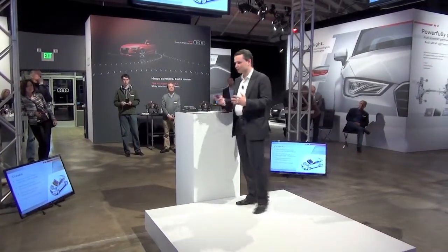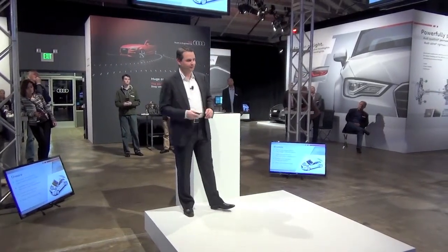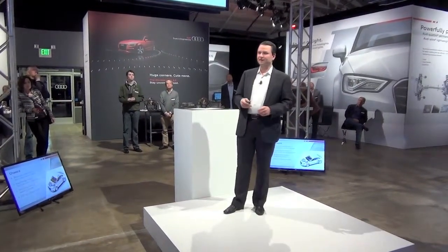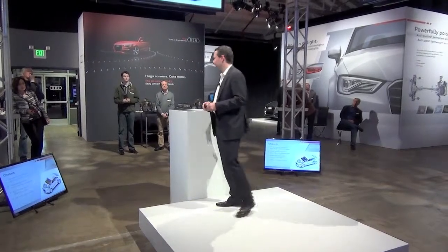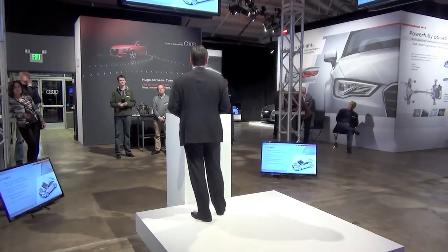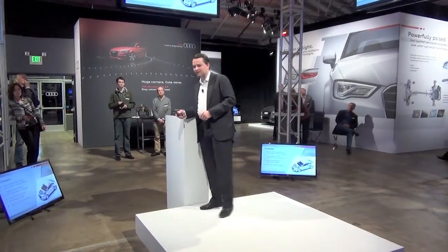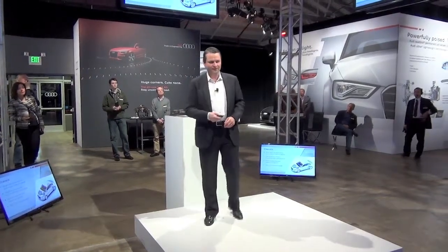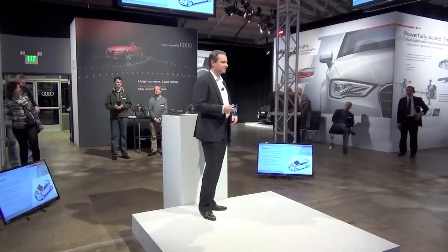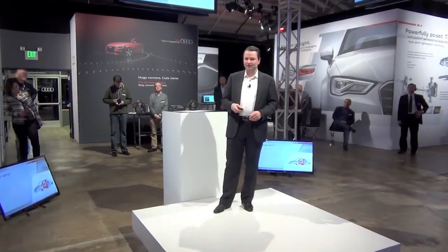The chassis is also completely new. We have a MacPherson strut in the front and a four-link rear suspension on both TFSI models. We have electromechanical steering, which is not only for efficiency purposes but also allows us to take advantage of the latest driver assistance systems like Audi Lane Assist. Quattro all-wheel drive is of course available in the 2.0-liter version, and the class-exclusive option of 19-inch wheels is also available on the A3.